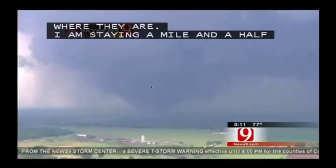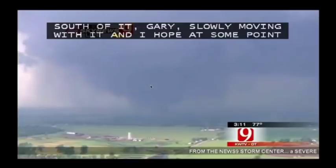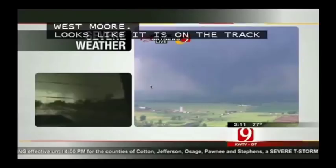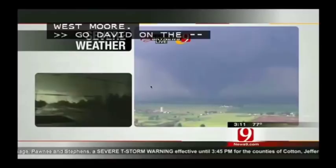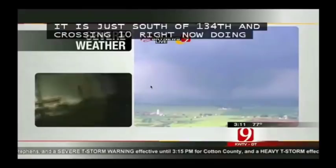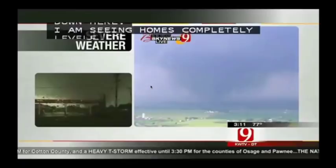I'm hoping that at some point this thing decides to really come up off the ground before it reaches west Moore. It looks like it may be taking a track right towards West Moore High School. I'm at Southwest 134th and Penn. It's just south of 134th and it's crossing Penn right now — doing total destruction to every house down here. I'm seeing homes completely leveled, houses are disappearing right in front of us. It's right here, Gary. It's an EF4, maybe an EF5. It's getting ready to cross Pennsylvania south of 134th.